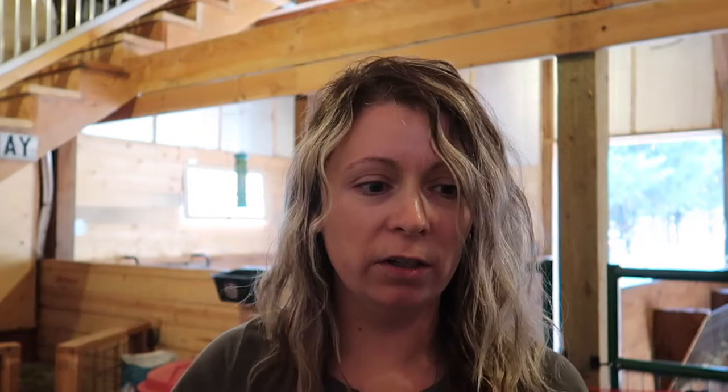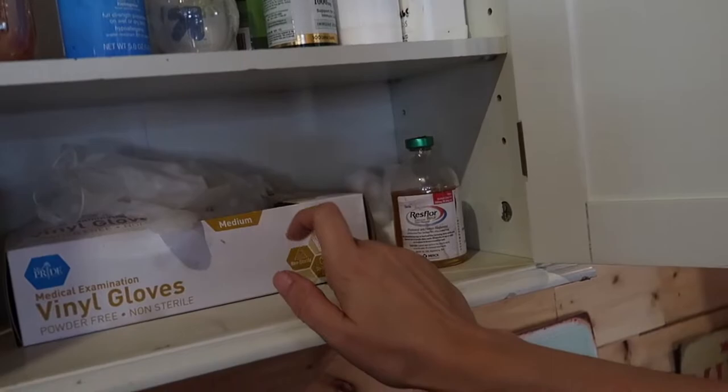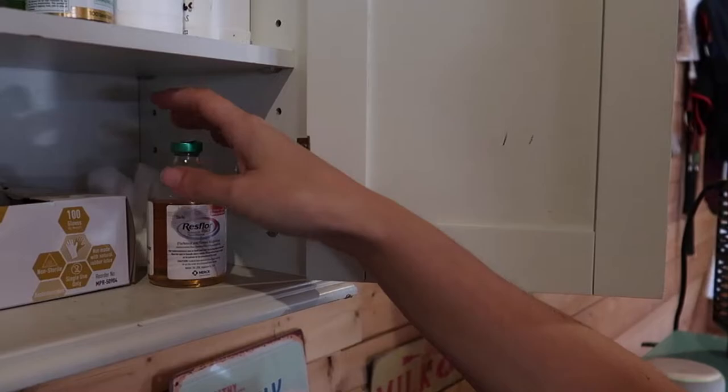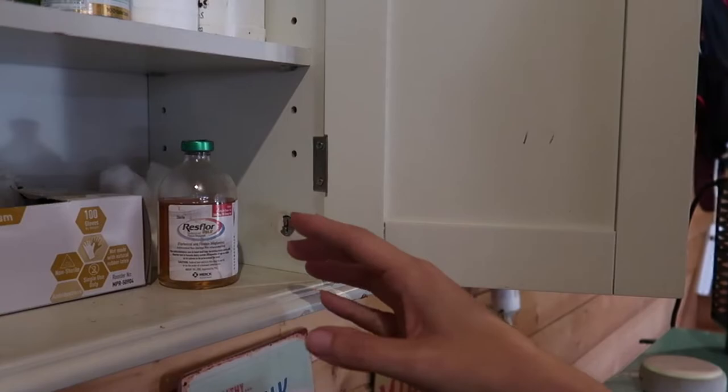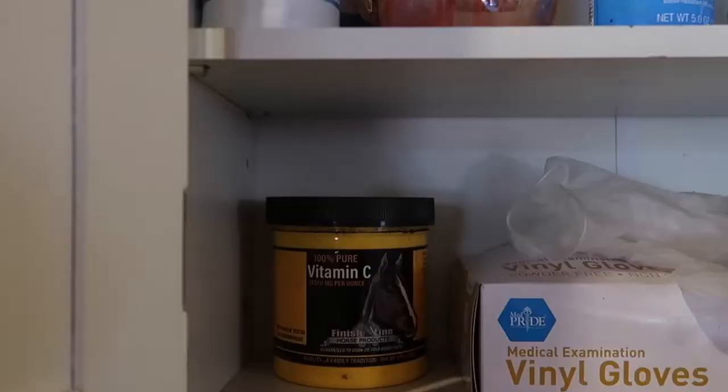I have a cabinet right over our milking area sink that has some stuff in it. We have some gloves — especially around kidding season, you need those. You want to have a good antibiotic from your veterinarian. The stuff you can buy at the feed store, like LA200, really isn't strong enough to save a life. When you have pneumonia or mastitis or something like that, you need a stronger antibiotic. We have some Res-For-Gold here from my veterinarian.